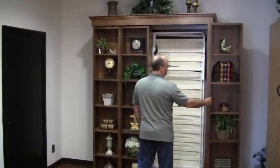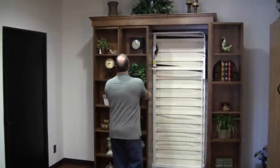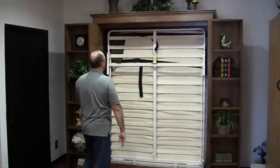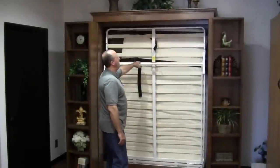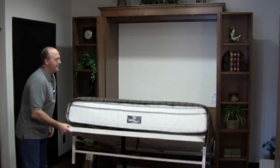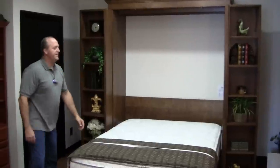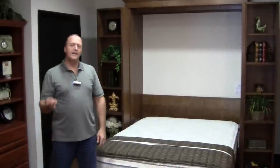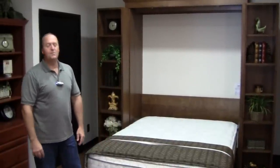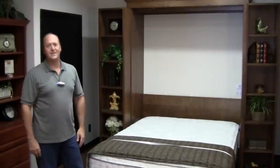We call this our bifold bookcase. The second door opens the same way, and then to open the bed I simply pull on the foot of the Murphy frame and the mattress deploys. So your bookcase turns into your Murphy bed just that quick — great place to put guests. And the neat thing about it is nobody knows it's a Murphy bed.